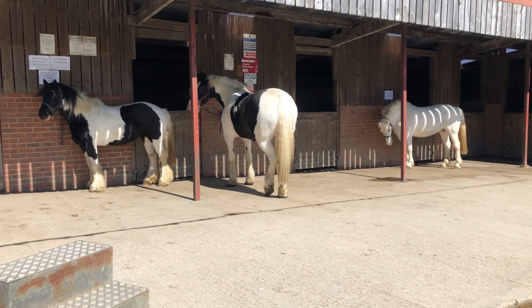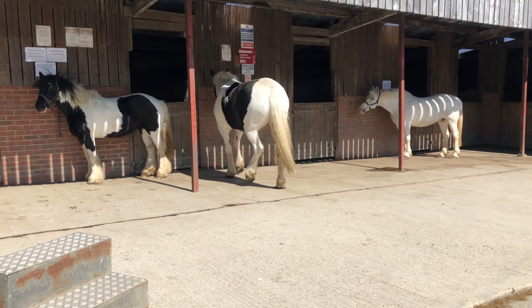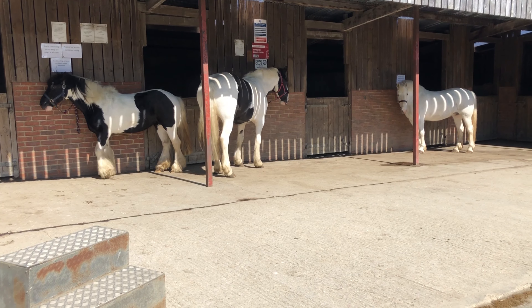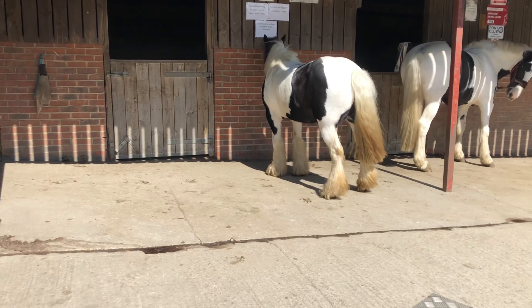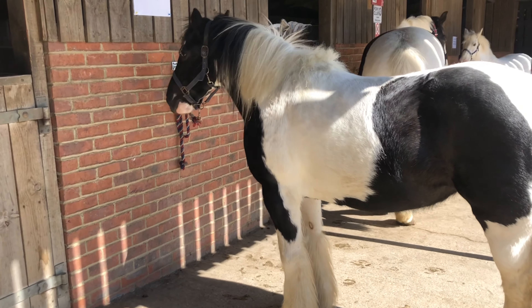So all three horses tied up here would actually be classed as piebald horses, which means they are theoretically black and white. We'll have a closer look at each of them and I'll explain why they all would be classed as piebald. First up here we have Dolly, who looks very clearly like a piebald — she is a very clear black and white.